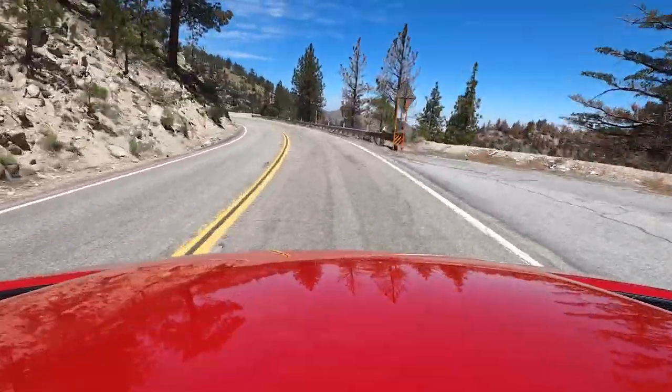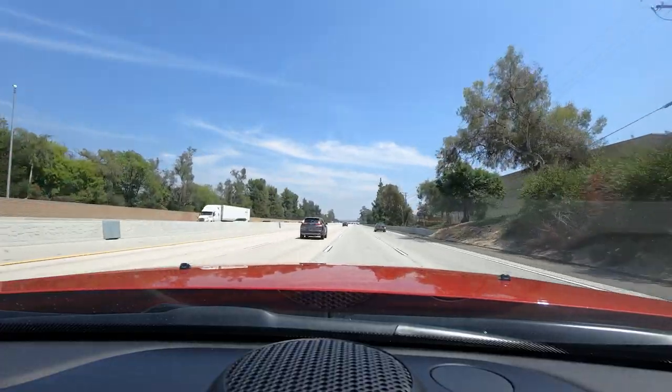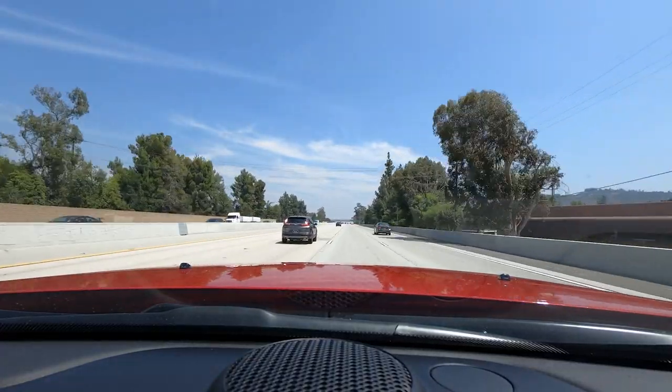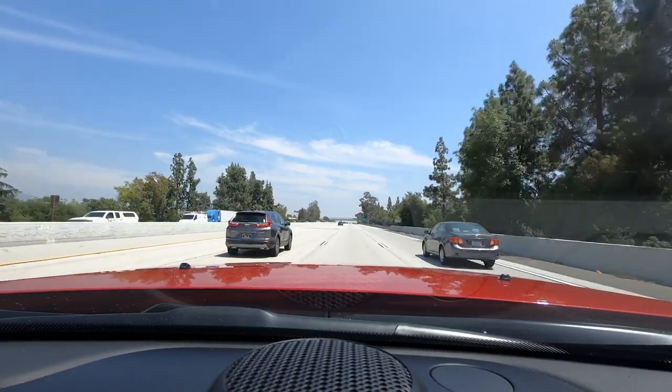Even so, there's something about the Durango Hellcat that just doesn't quite gel with me. The Durango just kind of feels out of its element. On the freeway you've got a really cushy ride and very comfortable seats, but the throttle is so aggressive and jerky even in its gentlest setting.